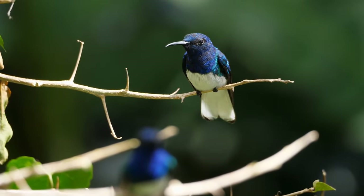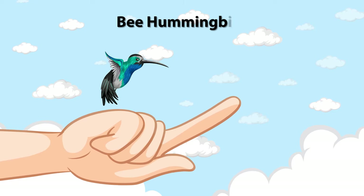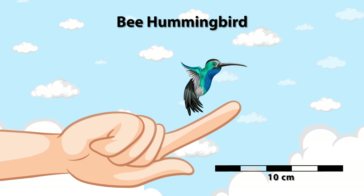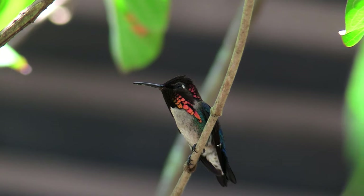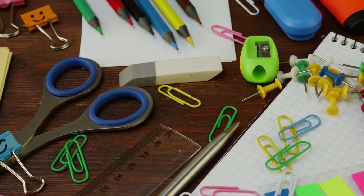Can you believe that the smallest among them, the bee hummingbird, stands just five centimeters tall? That's about the length of your finger. And its weight? A mere two grams — roughly equivalent to the weight of a single paper clip.